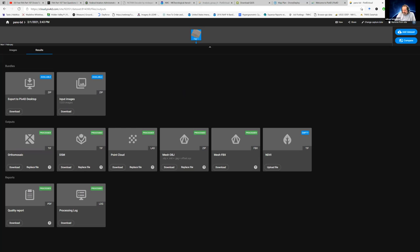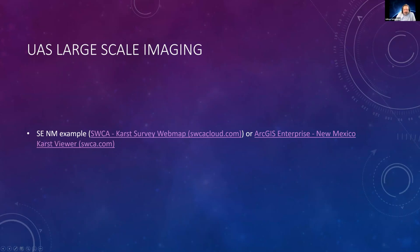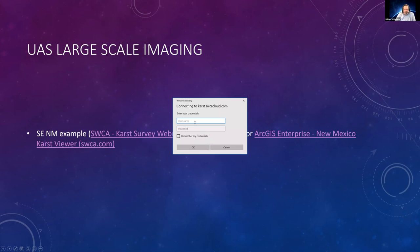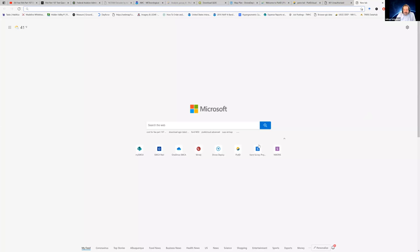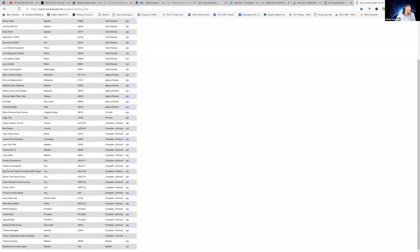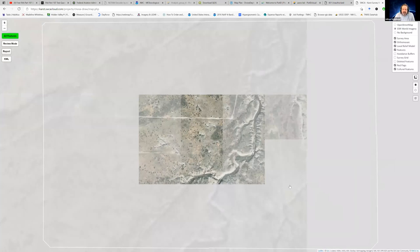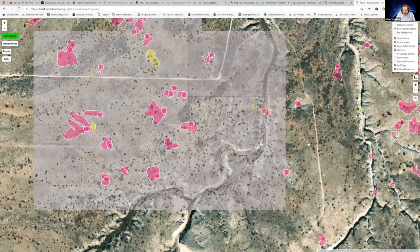But sometimes you want more recent data — data right now — and then you can do that using drones. Here's the Karst program. Slowly but surely we've been trying to photograph all of southeast New Mexico for our clients — this is the pro bono work. Large area coverage: this is about a mile by half a mile here. There's about a section and a half of space that we have mapped with a drone.